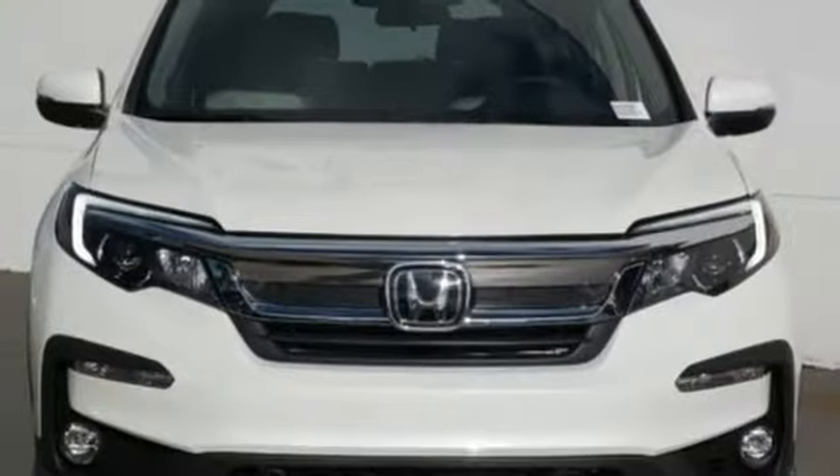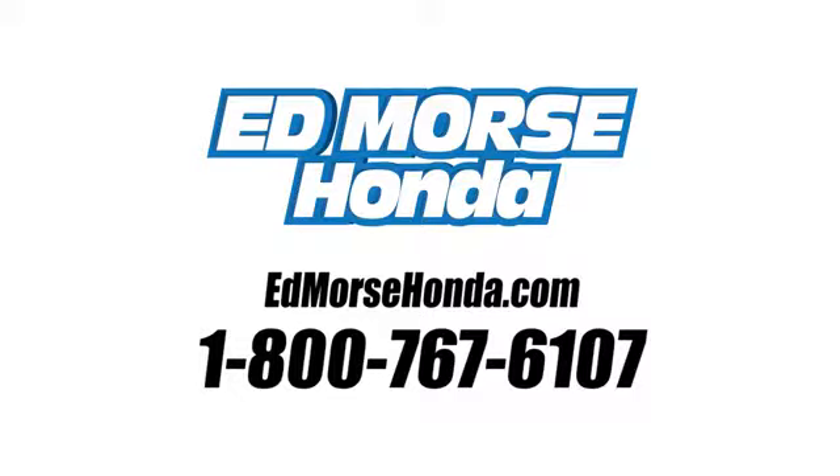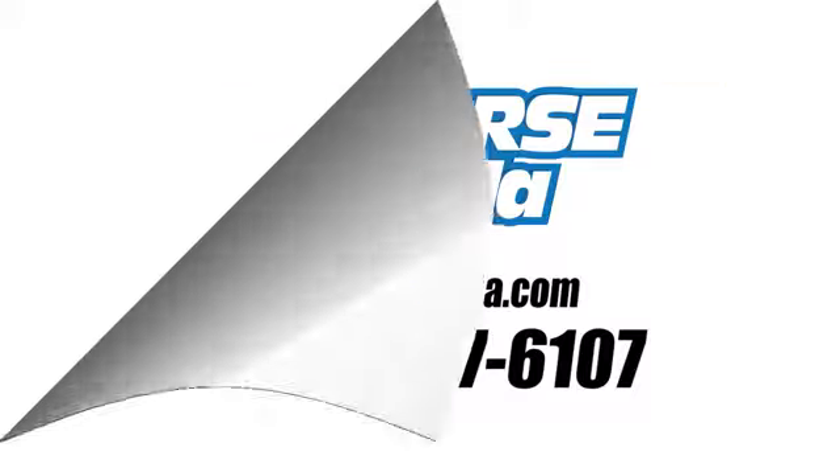It's a Honda so longevity comes standard. Hurry in today for a test drive. Call us today at 1-800-767-6107.